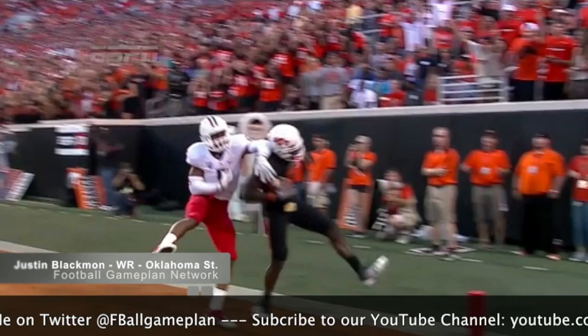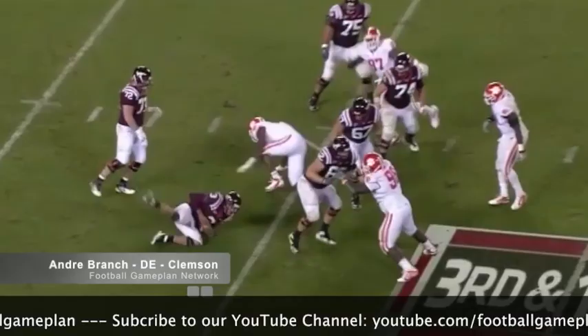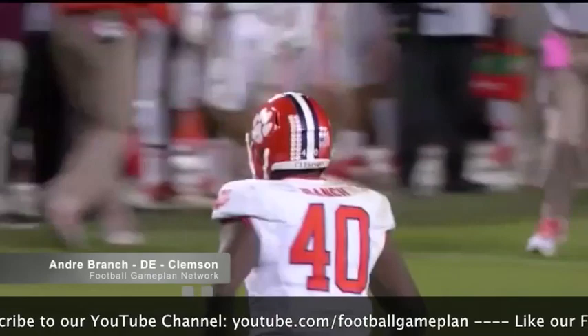I also like Andre Branch out of Clemson — tremendous burst off the edge. This guy's going to be a force on that Jaguars defensive line. Jags fans will appreciate his workhorse-like effort each and every week.